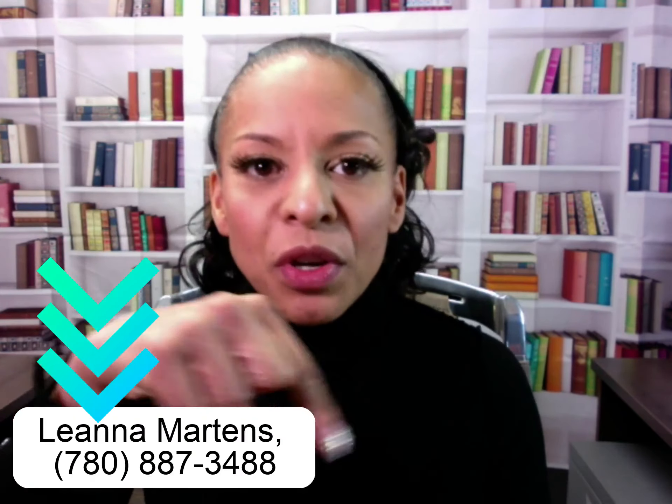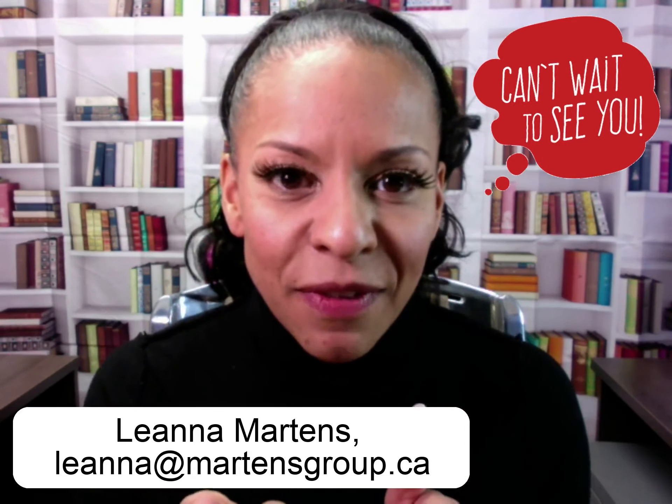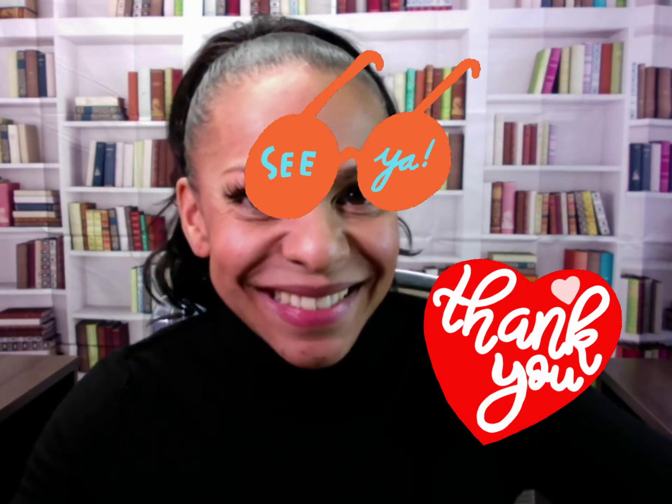Thanks for watching — make sure you subscribe so you don't miss any more Edmonton content. I hope you got the value I intended to provide: understanding Edmonton new home construction pricing, how location affects pricing, and what to expect when moving into this market. My name is Leanna Martins, local Edmonton real estate expert. If you're looking to relocate, me and my team specialize in exactly that — communities, schools, subdivisions, prices, moving costs. Send me a message; all the contact information is in the description below.